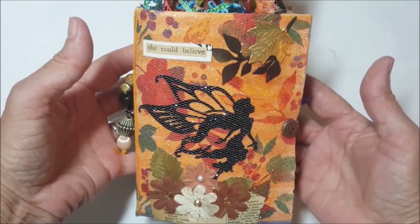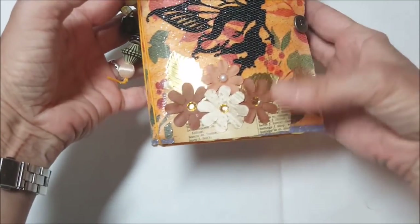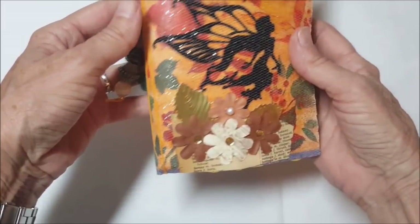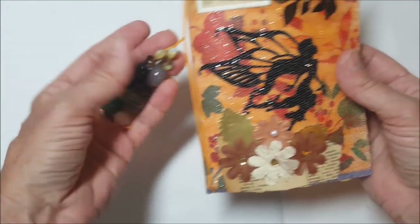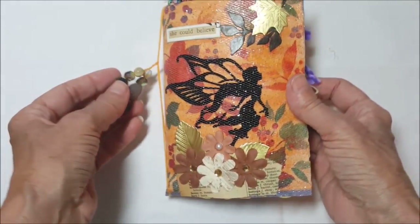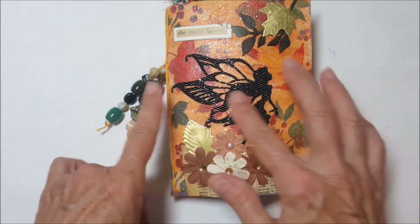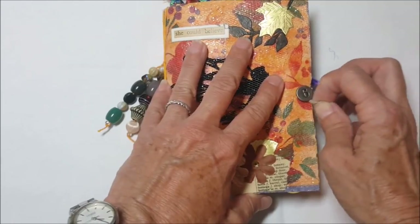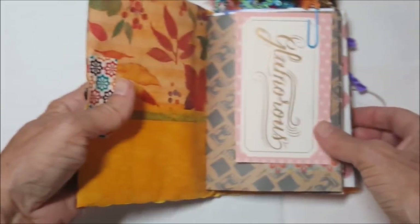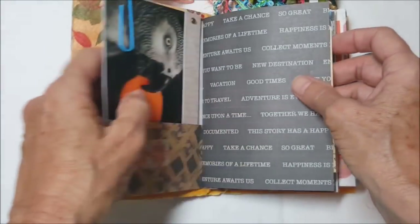This book features a fairy and it says 'she could believe' — it's got gold leaves on it, brownish tan-ish flowers down here, and a sweet little bead strand. I really do like the way the fairy came out. As I was doing my collage layers I put her on the bottom and then put the sparkly netting on top, and it just seemed to create a little more sparkle for a fairy.